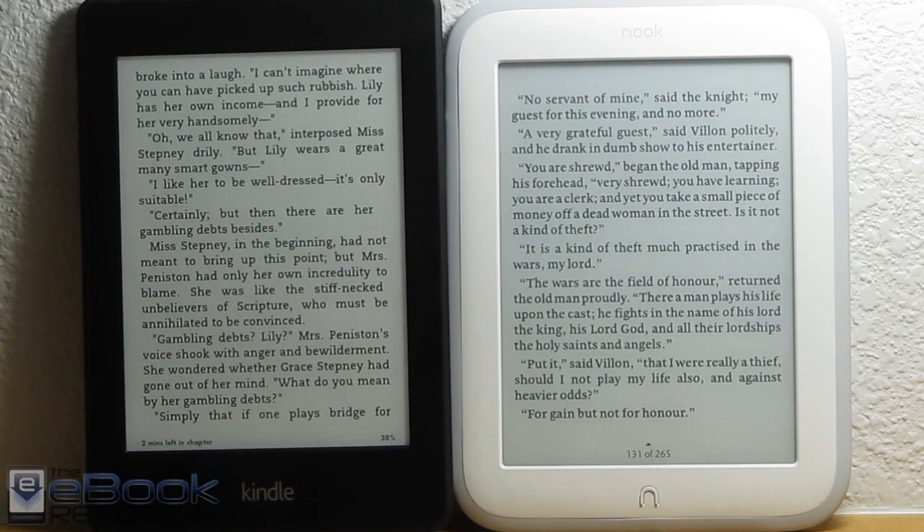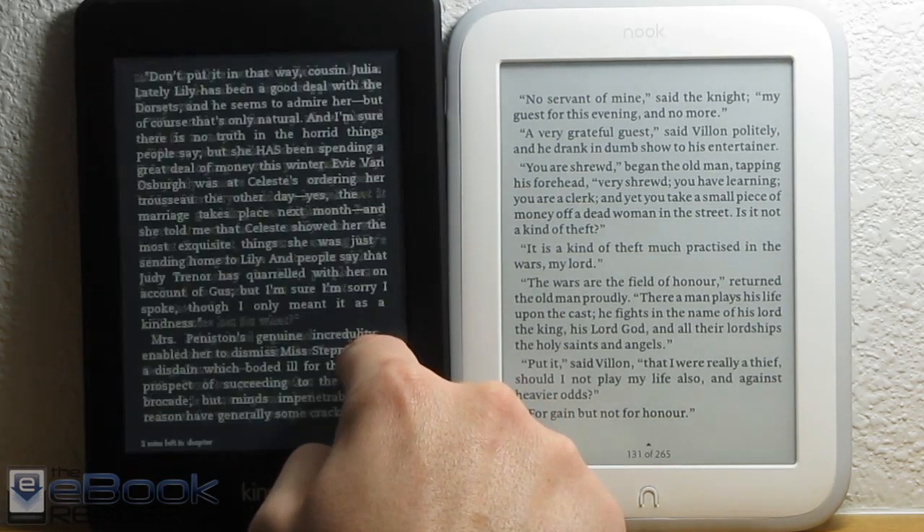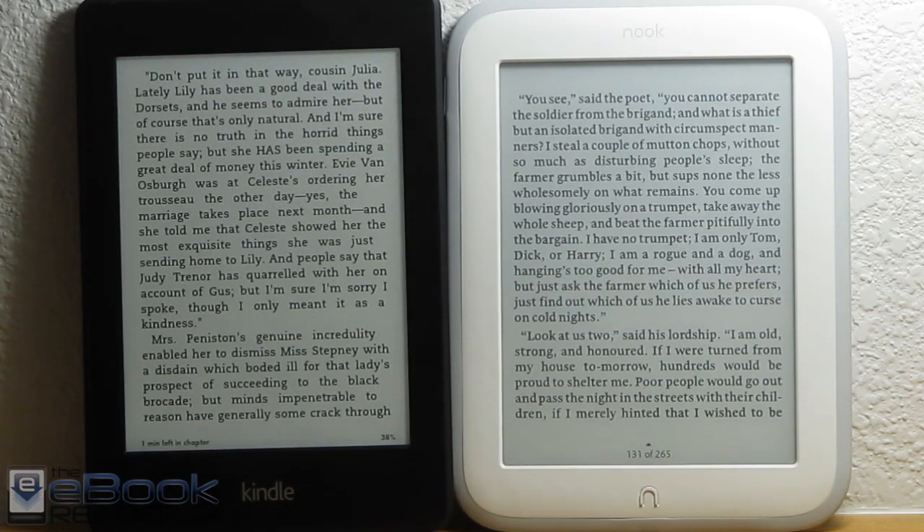Hi everyone, I'm Nathan from ebookreader.com. For this video, I'm going to give you guys a comparison between the Kindle Paperwhite 2 here on the left and the Nook Glow Light here on the right.